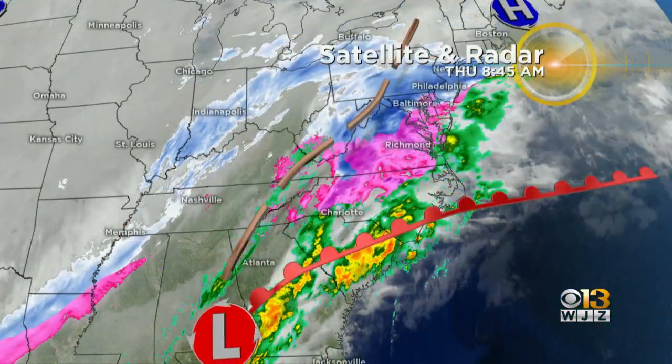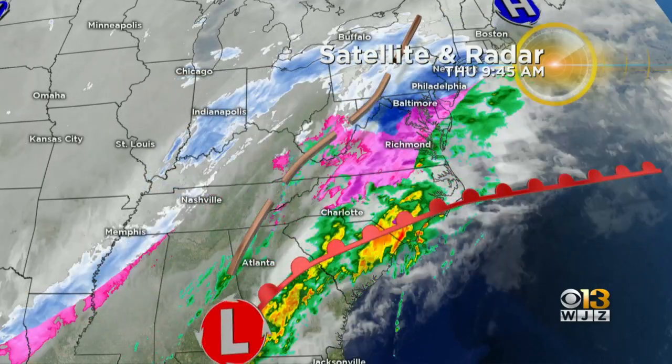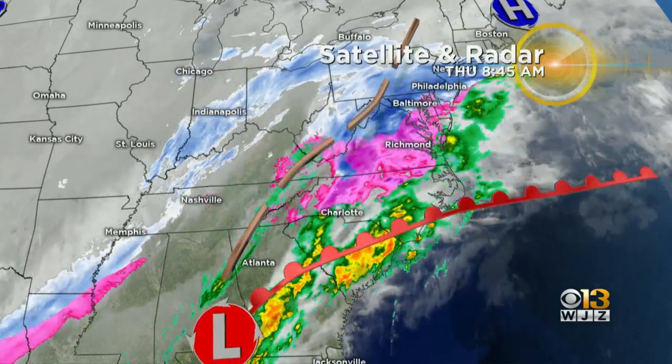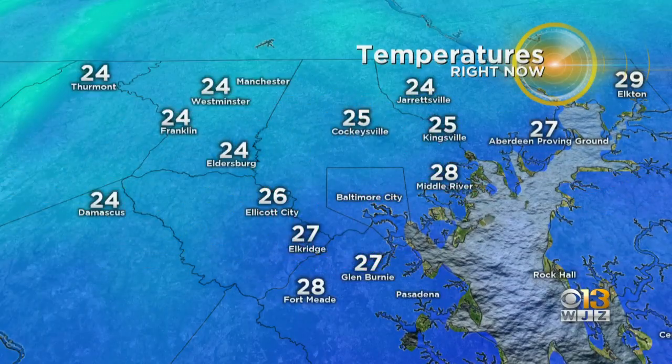In the bigger picture, the low that's driving all this our way is pulling in some moisture from the ocean — some milder ocean-level air. So that's helping to reinforce that mix in the middle there, and the temperatures, of course, are right there at freezing or just a little bit below in most parts of the area.